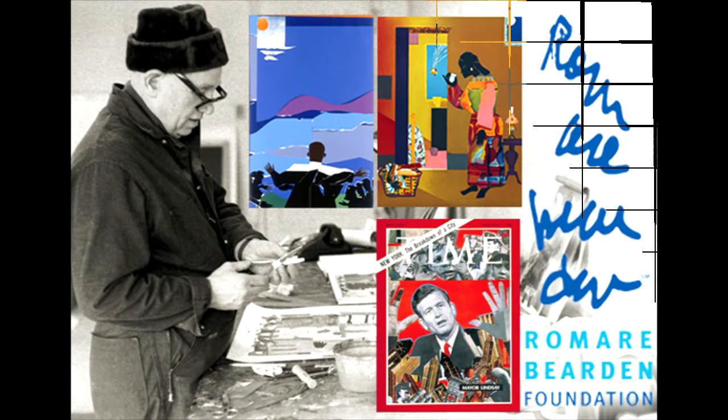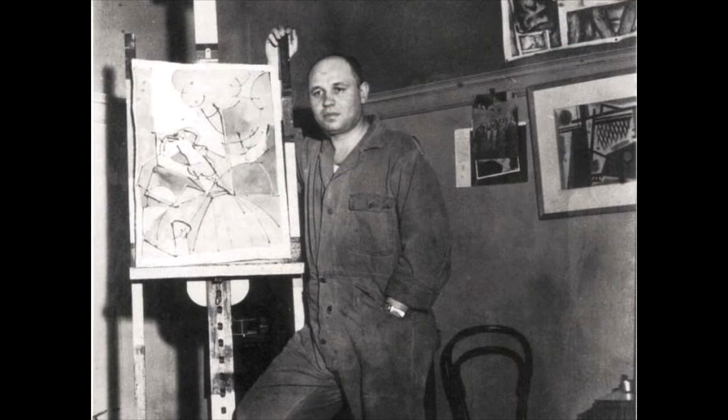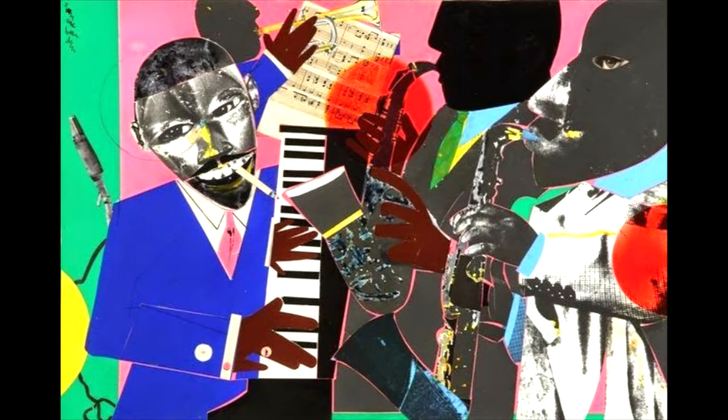As a self-taught artist, his early works were realistic images and had some religious themes. He later created abstract and cubist-style paintings in oils and watercolors, and he is best known for his photomontage compositions. These are works of art made from torn images from magazines, put together to make visually powerful statements on African American life.